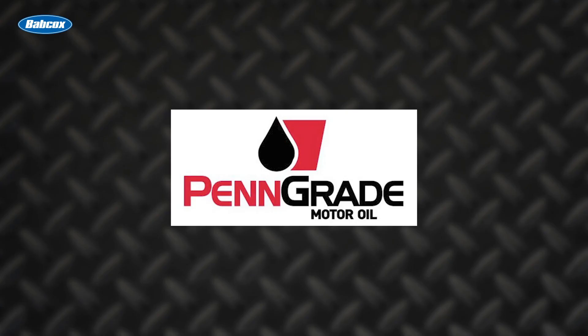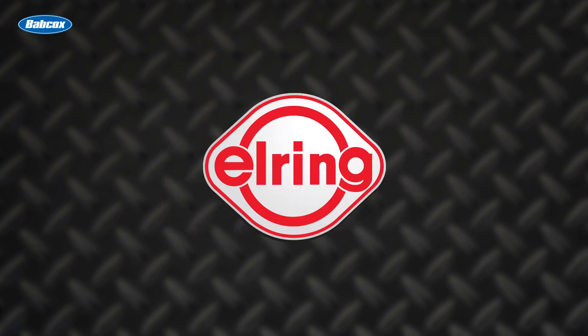This video is sponsored by Penn Grade — precision, performance, always the original green oil. And by L-Ring: leading technology, leading service.